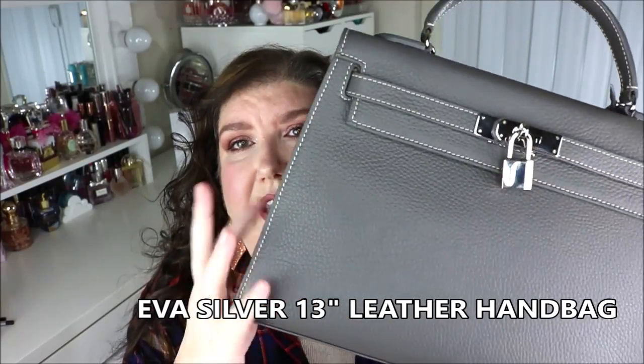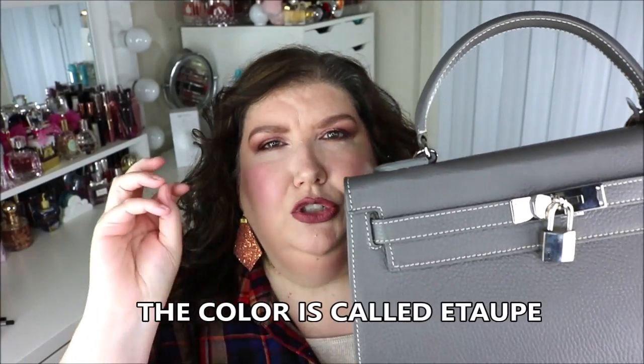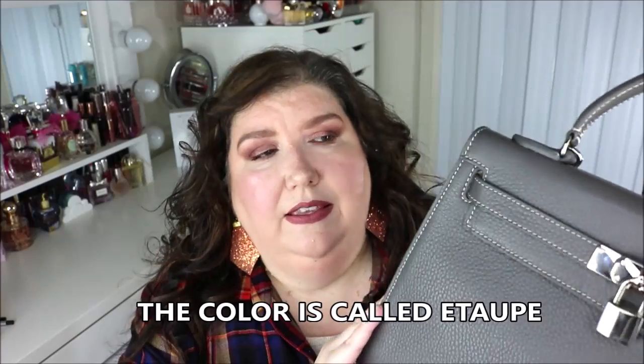The next thing is this bag, which was sent to me by Teddy Blake Handbags. Madison from the company reached out and offered to send it for an honest review. This is the Eva in silver — a grayish-green neutral, very fall. I think it's super cute. It's made in Florence, Italy, 100% handcrafted authentic leather. I've been wearing it non-stop to give you a genuine review.